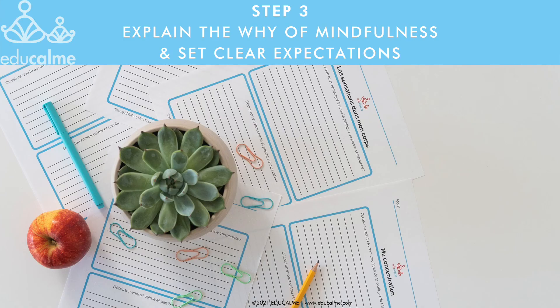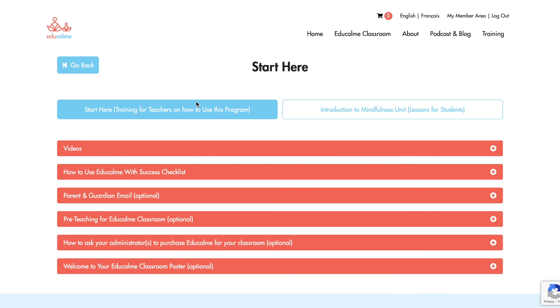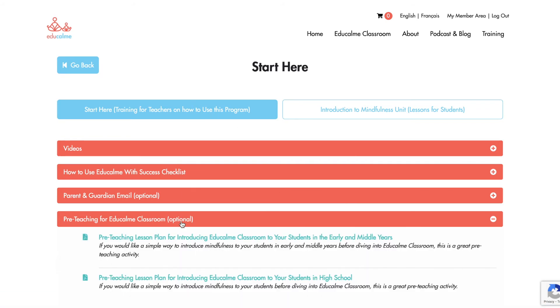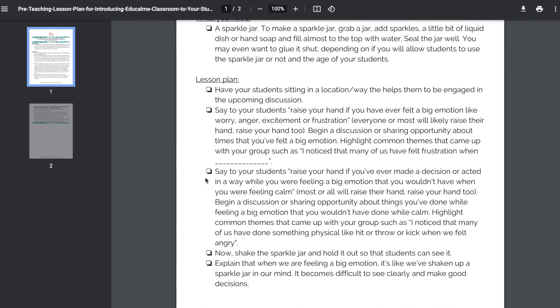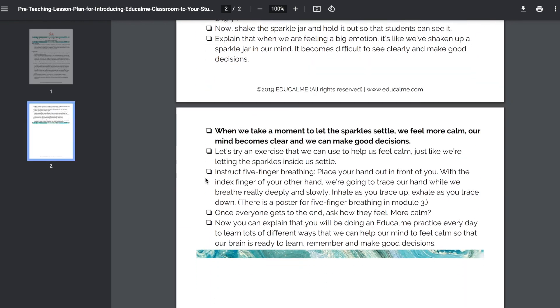I like to explain to my students that mindfulness helps me to feel calm when I'm feeling big emotions like stress, frustration, or anger, and that I want to share this practice with them so that they too can learn how to manage big emotions in a healthy way. We also have a pre-teaching lesson that you can follow here. This lesson can be taught in addition to watching the Introduction to Mindfulness video if you'd like to go into more depth with your students about the why, but it isn't necessary.